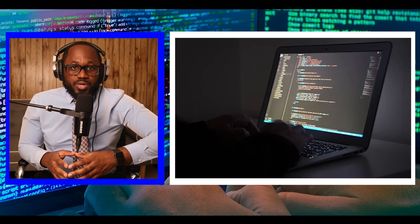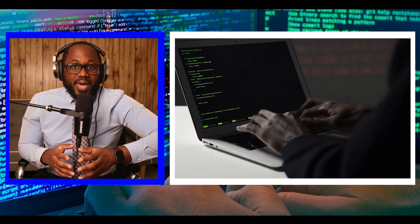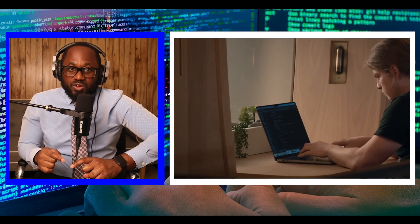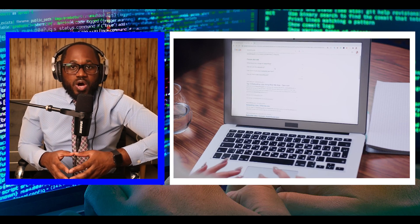Other cybercriminal groups have noticed the success which can be achieved with delivering payloads hidden in archive files. Cybercriminals are continuously changing their attacks, and phishing remains one of the key methods of delivering malware because it's often difficult to detect if an email or file is legitimate, particularly if the malicious payload is hidden somewhere antivirus software can't detect it. Users are urged to be cautious about urgent requests to open links and download attachments, especially from unexpected or unknown sources.